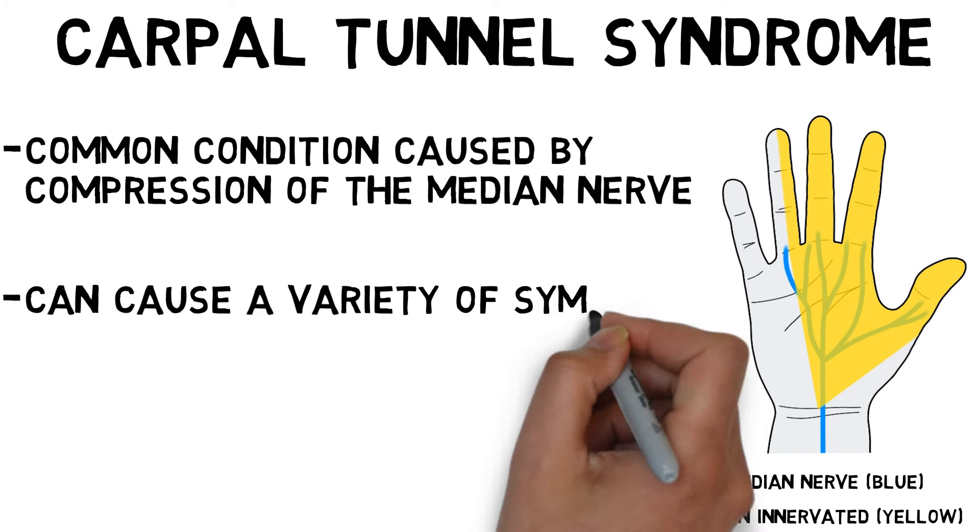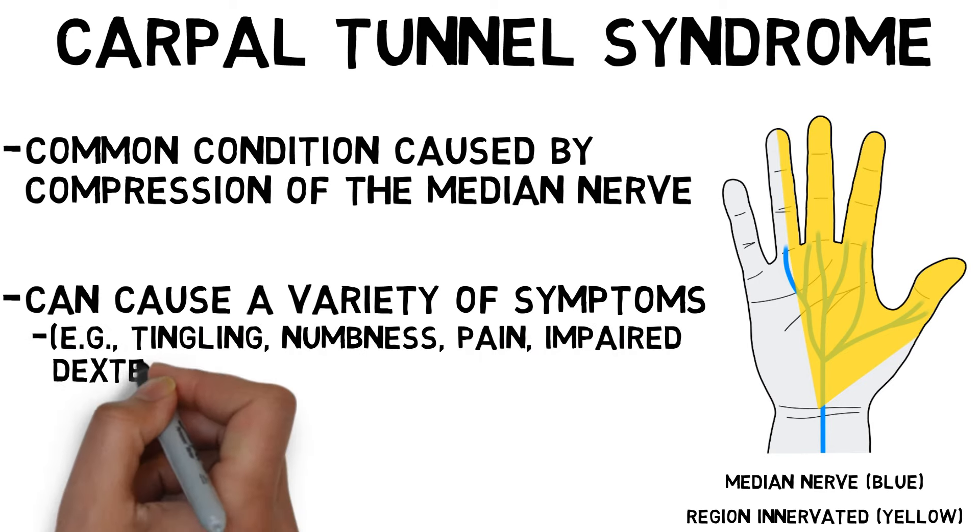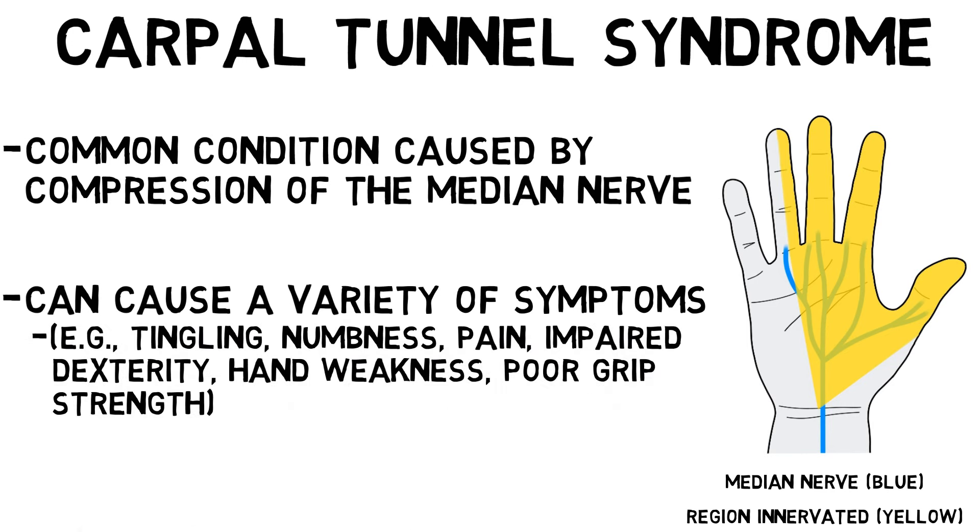Carpal Tunnel Syndrome can result in a variety of symptoms, including tingling and numbness in the thumb and fingers supplied by the nerve, pain, impaired dexterity, weakness of the hand, and poor grip strength.